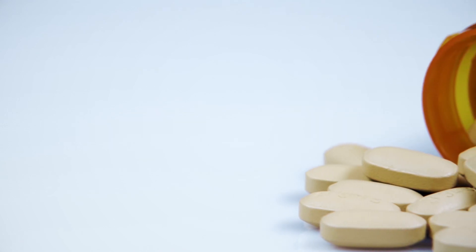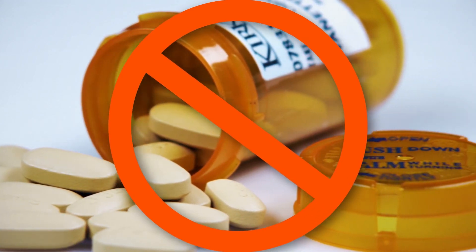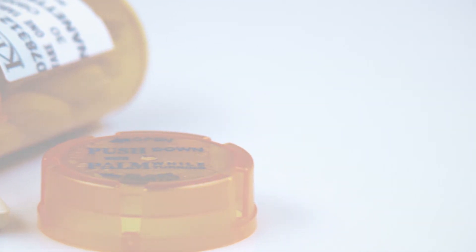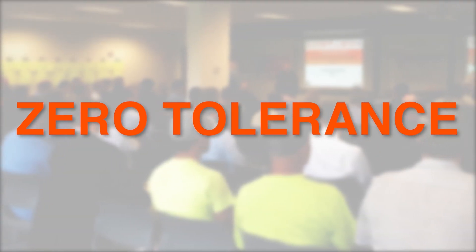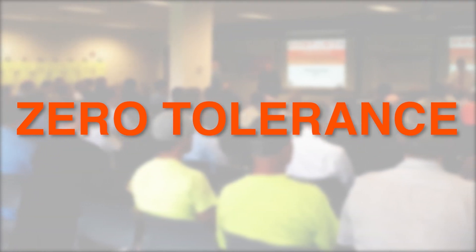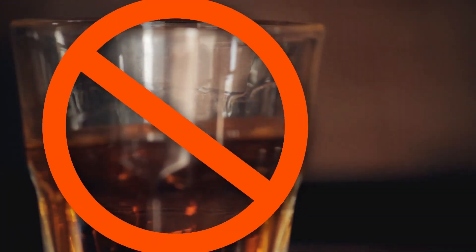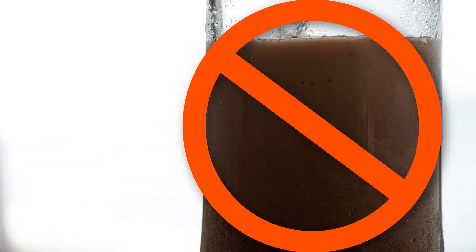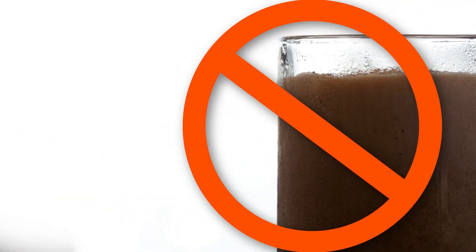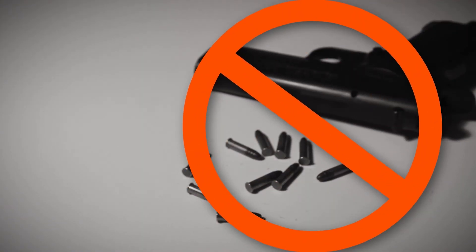Some prescribed medications can have an effect on your work performance and your ability to work safely. If this is the case, notify your supervisor so that they can ensure you and your co-workers remain safe. Giving prescription drugs to another person or employee constitutes them as illegal drugs. If you see an employee who is showing signs of unusual or drastic behavioral change, or if you notice a possible case of drug or alcohol abuse on the job, report it to your supervisor immediately. Anyone violating the LeChace Drug and Alcohol Policy or in possession of firearms on site is subject to termination.